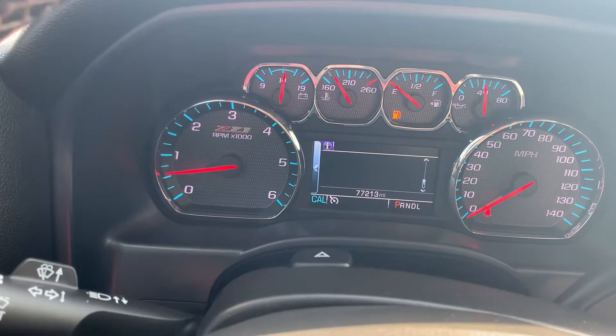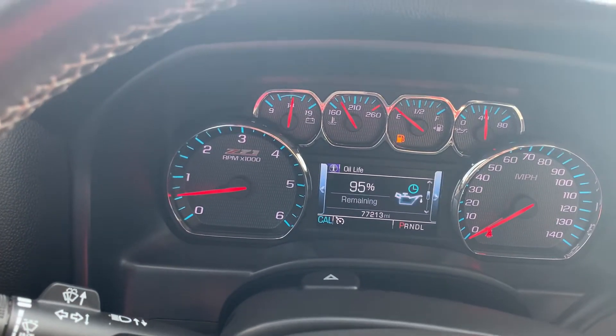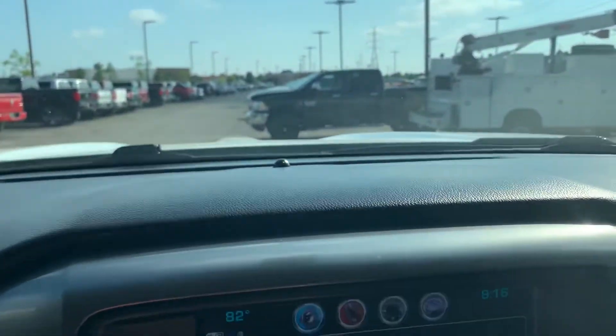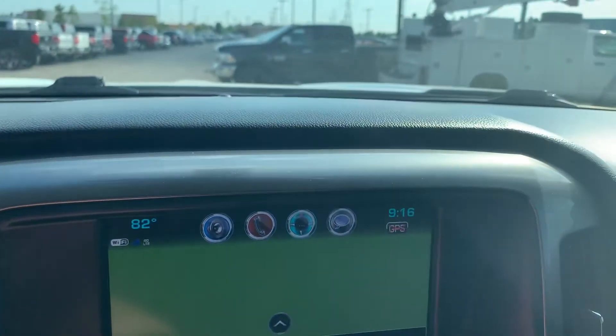It's got the automatic headlights, all that. Your driver information center up here. It does have navigation. Just going through it all, brother, so you can see it. It does have nav. Now, we're off-road, so it wasn't letting me pull up the map, but if you were on the road, it would pull up for you.